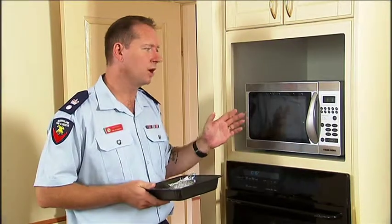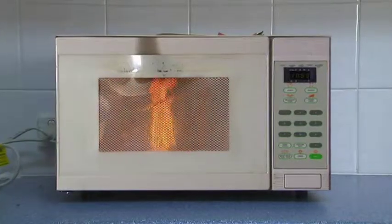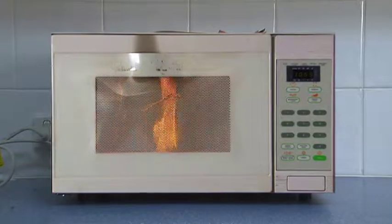If something in your microwave does catch fire, don't open the door or throw water on it. Instead, leave it closed, unplug it and let it burn itself out.